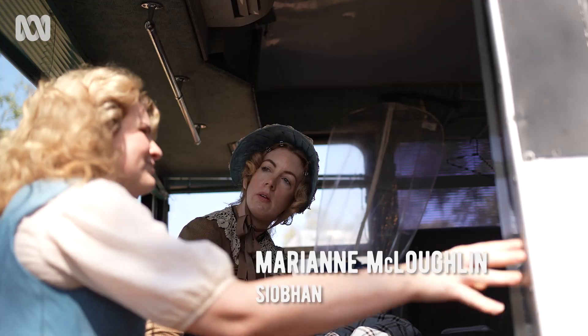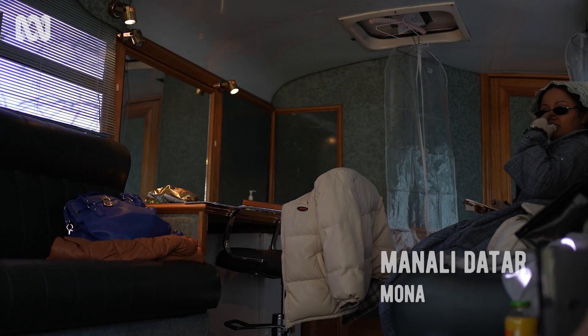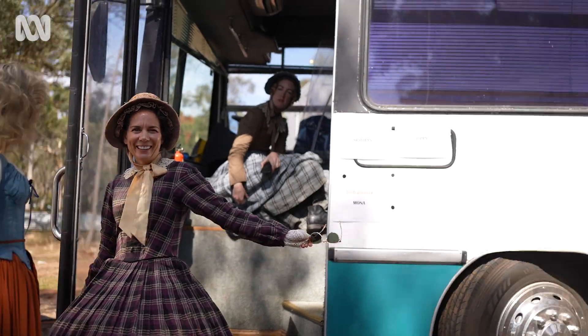This is Mikayla — she plays Tippi. Manali's chilling down there, she plays Mona. We're in the cool 70s bus. Look at it.